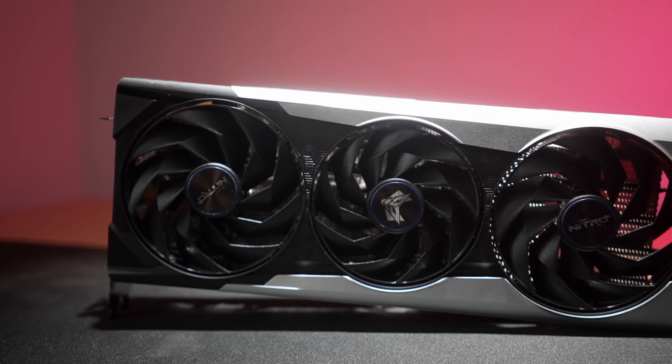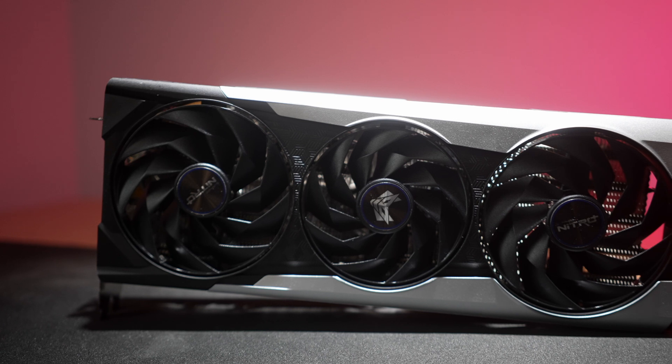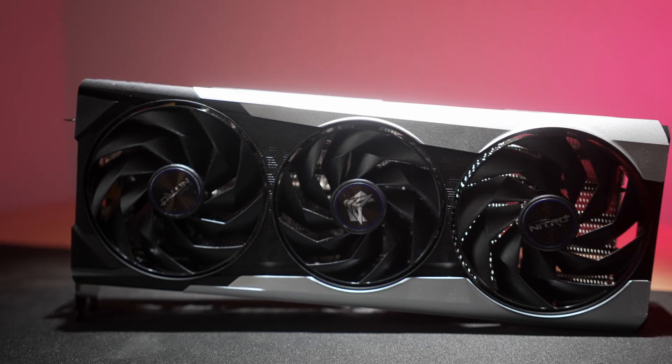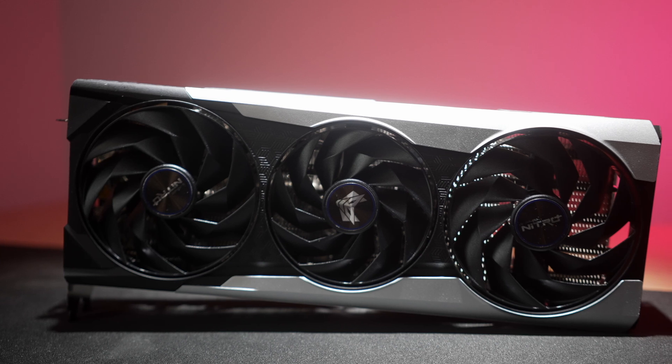Sapphire provided the test card today. This is their Nitro Plus 6750 XT, so big thanks to their help here. I'll dive right into the refresh changes, get into some performance benchmarks, highlight some features on this card, and then close with some thoughts on the 6750 XT in general.